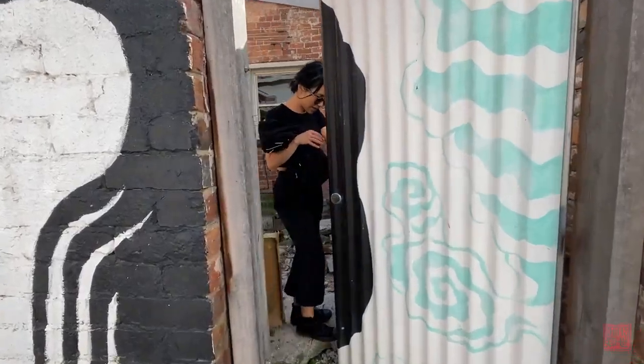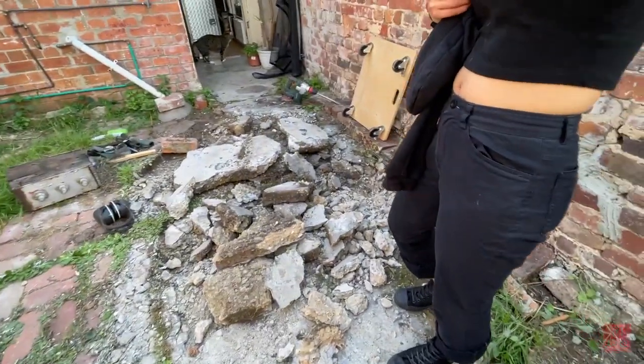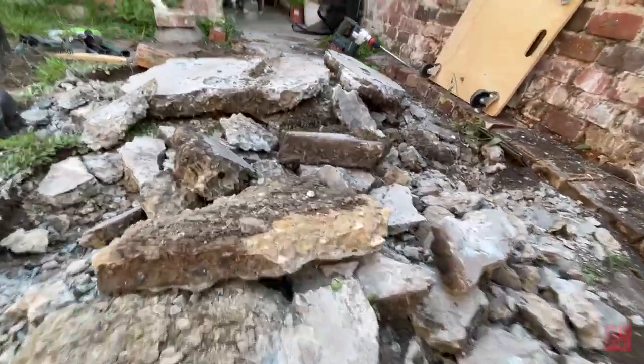Oh hi. What are you doing? Whoa! What is this mess? This is art.